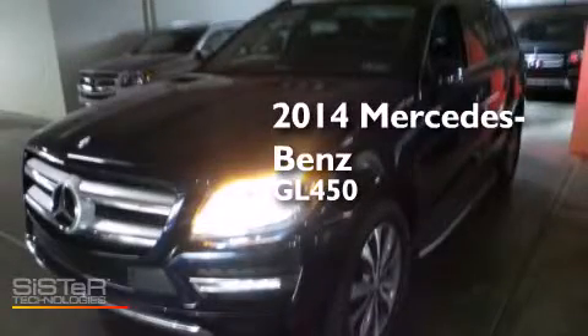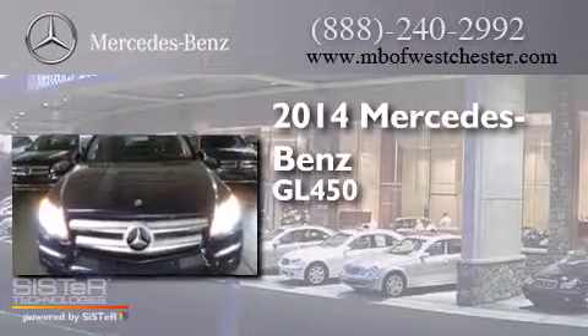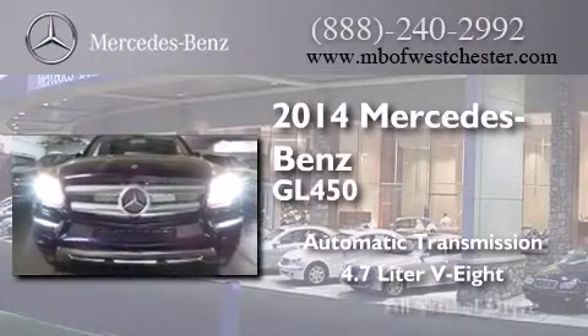This is a brand new 2014 Mercedes-Benz GL450. This crossover has an automatic transmission, a 4.7-liter V8, and all-wheel drive.